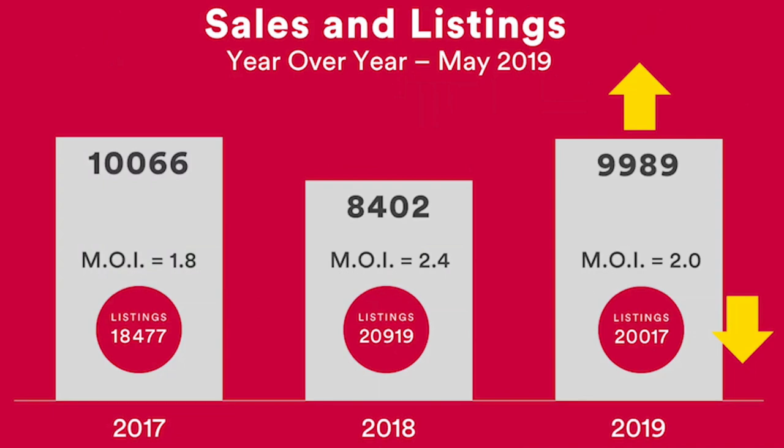Let's look at the second chart, which displays the number of listings and sales each year during this particular time. What's interesting is that in 2019, the number of sales during the month of May was very similar to the number of sales in 2017, although the number of active listings now is higher — which is shown by the months of inventory: in 2017 it was only at 1.8.